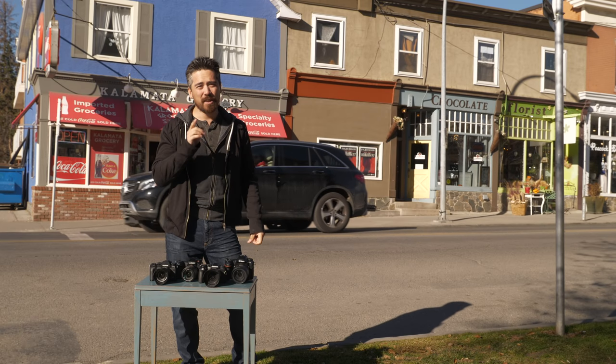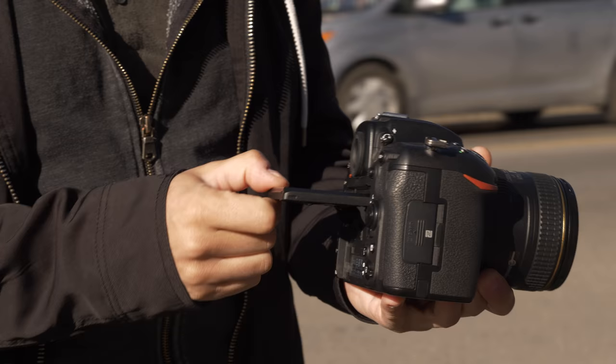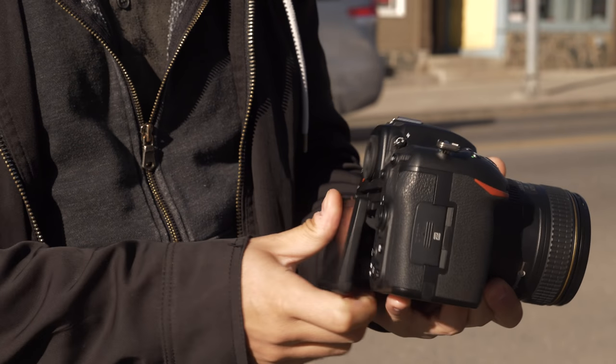Starting at number four, the bottom of the list is the Nikon D500 — but don't get me wrong, it's totally capable. I love the fast autofocus, the fast continuous shooting rate, and the exceptional image quality. Downsides are the big, bulky, heavy body, and when you want to shoot off the screen, it has the slowest live-view autofocus. The other cameras do a better job with a smaller body.